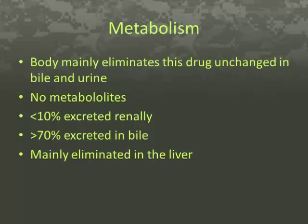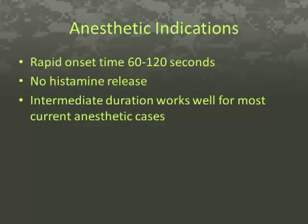Rocuronium primarily has its market share related to its rapid onset time of an average 60 to 120 seconds, which is the fastest among the non-depolarizing drugs. It also has no histamine release, which is another reason why it is selected for use. Its intermediate duration of action works well for most current anesthetic case durations.